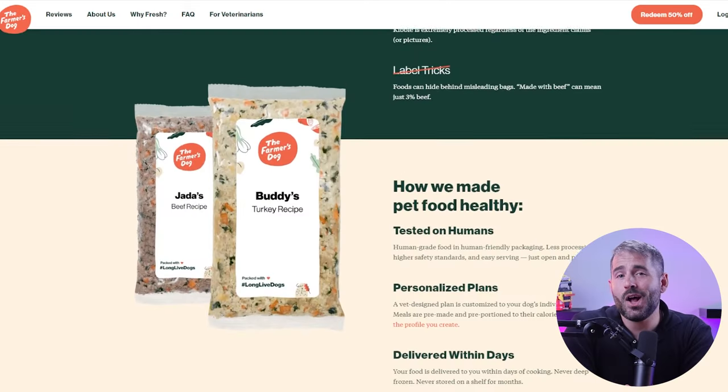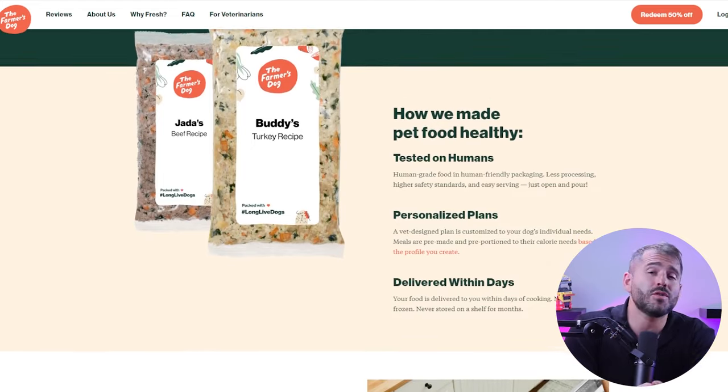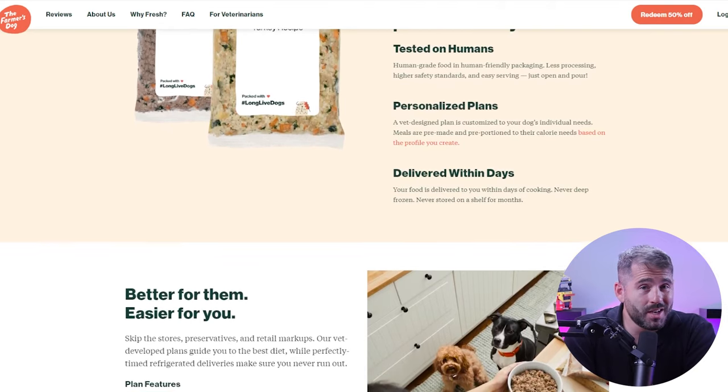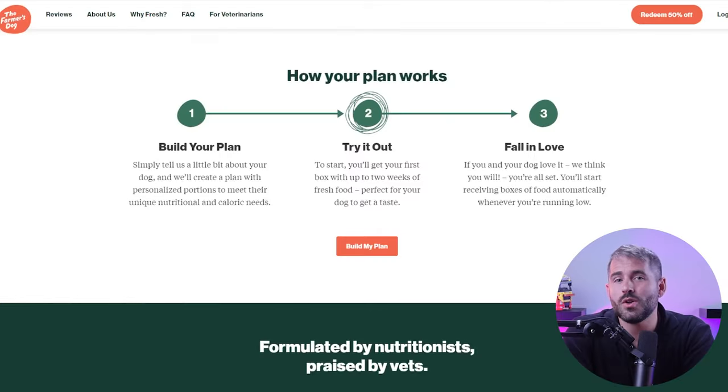Hey everyone, welcome back. Today I'll be talking about The Farmer's Dog, a subscription-based dog food company that delivers fresh dog food right to your doorstep. They're known for preparing and delivering highly nutritious, balanced, and custom-made fresh food for dogs since 2014. After using them for almost a year now, I can say that they're doing a great job, although there are some minor downsides.